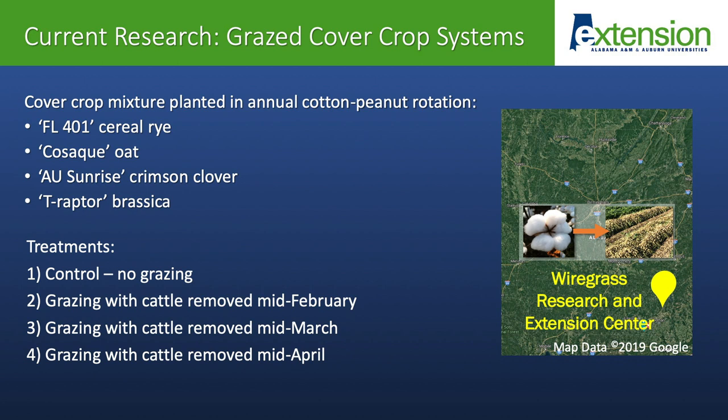The last thing I want to go through is some current research we have going in Alabama related to grazed cover crop systems. Myself, Dr. Kim Mullinex, Dr. Kit Balcom, Dr. Leanne Dillard, Rishi Prasad, and Dr. Yu Chung Fung are all involved. This is a trial established at the Wiregrass Research and Extension Center in a cotton and peanut rotation where we have planted a cover crop mixture of rye, oat, crimson clover, and T-Raptor Nebraska, which is a turnip-rapeseed hybrid. We're looking at both animal production and effects on soil health within this grazed cover crop system, and we're finishing up our first year of this four-year study right now.